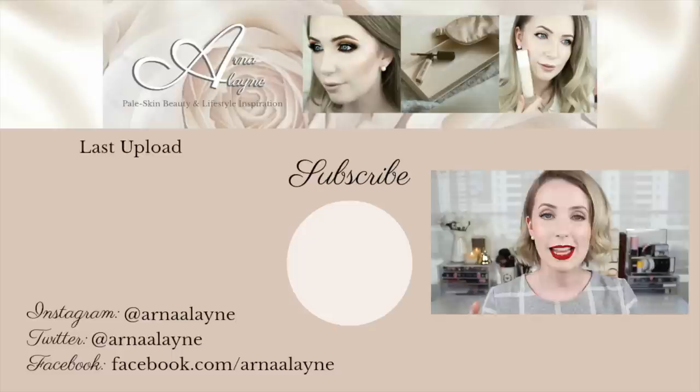Thank you so much for watching today's video. A nude lipsticks for pale skin video is coming as well — I know a lot of you are hanging out for that one. I just want to take a little more time with it to make sure I've really scoured the market, because I want it to be really informative. Remember to hit that like button if you enjoyed it, subscribe if you're new, and I'll see you in my next video. Bye!